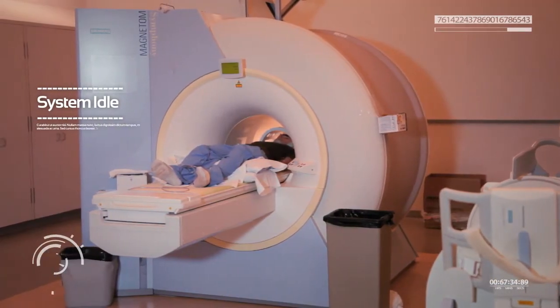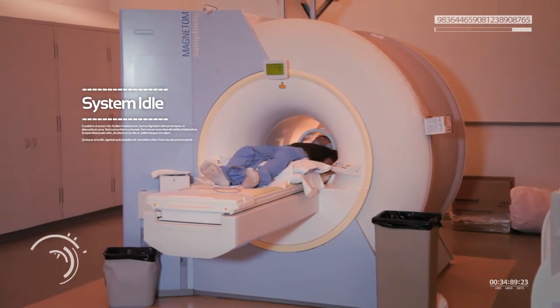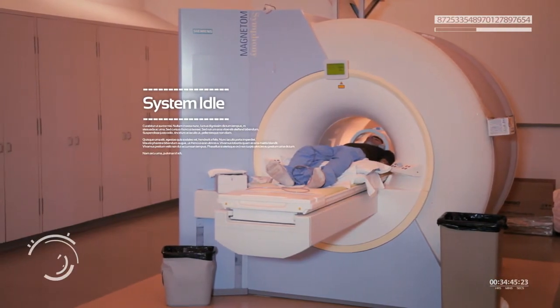The noise was pretty loud. Even though they weren't scanning Mike, the main magnet is still on and noisy, but it was good to know he could talk to the tech if needed. He just tried to relax and stay still.